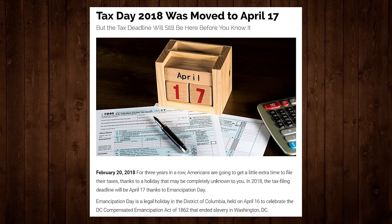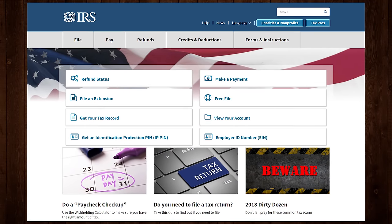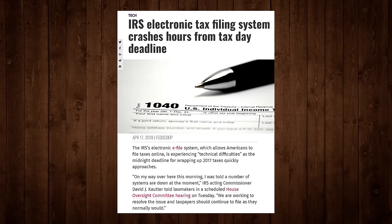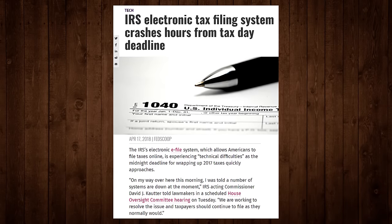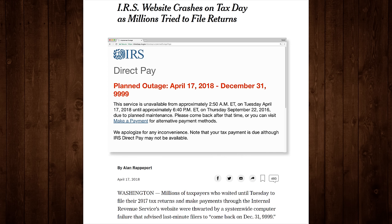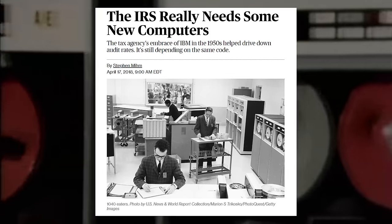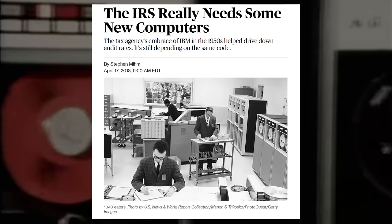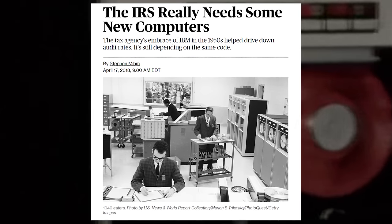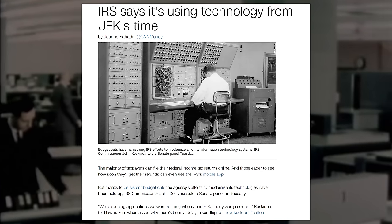April 17th. In 2018, this was Tax Day — the deadline for American taxpayers to submit their income tax returns to the federal government. Yet on Tax Day 2018, the IRS electronic filing system was down. Millions were attempting to e-file on that day alone, and nearly every one of them were denied. Turns out the IRS's computers were still partially relying on old assembly code meant for mid-20th century IBM mainframes, and a buggy update had caused their modern systems to come crashing down.